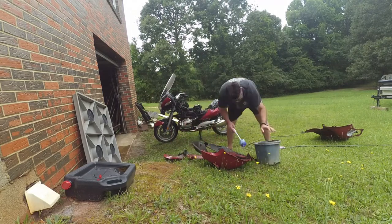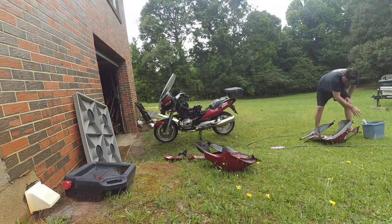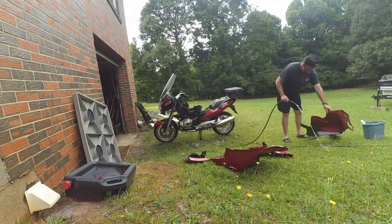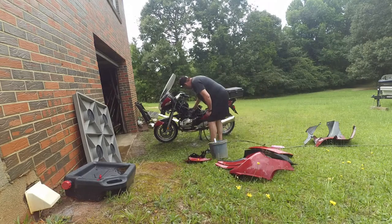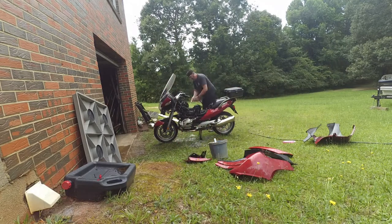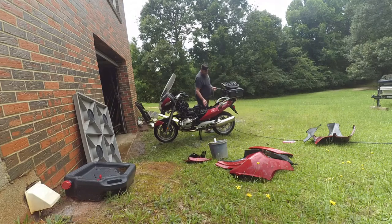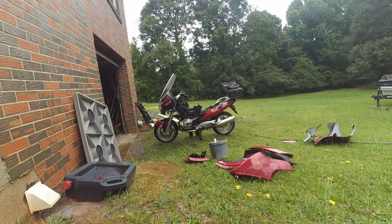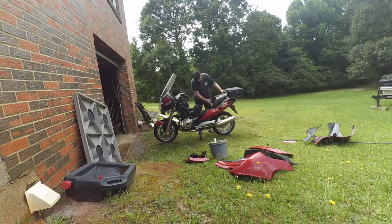Gonna have to put it back together anyway, so might as well clean out the dirty bits before I haul it up there — hopefully they'll have a much easier time putting everything back together. Then all I have to do is wash it off real good before I pack it up, hopefully before the end of July. That's my plan right now. Hopefully I'll be heading north and west for my next adventure — stay tuned.